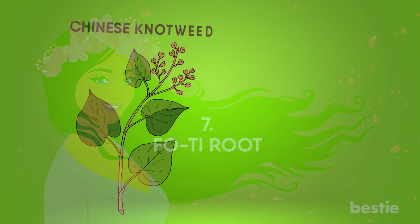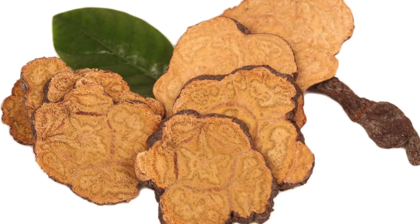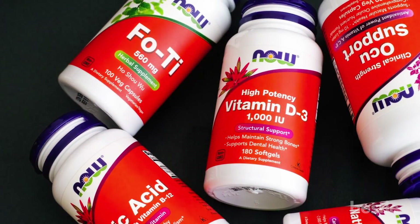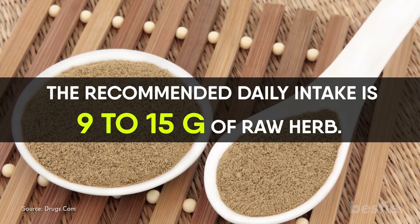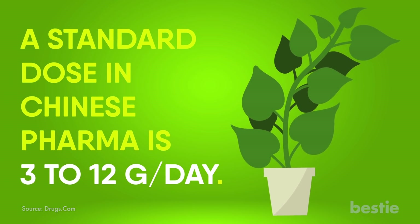Fo-ti root is a plant native to China. It has been used in traditional Chinese medicine as a longevity tonic for greying hair, premature aging, and weakness. It has been proven to be effective for greying hair and balding. Fo-ti can stop your hair's discoloration by reversing the grey hair created by hydrogen peroxide. It is available in the form of capsules and supplements. The recommended daily intake is 9 to 15 grams of raw herb, while a standard dose in Chinese medicine is 3 to 12 grams per day.